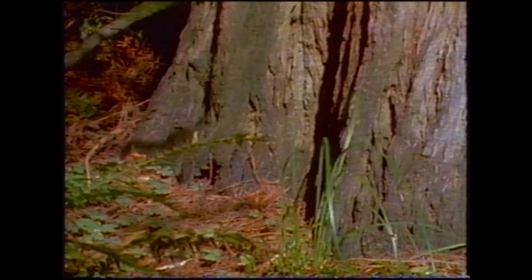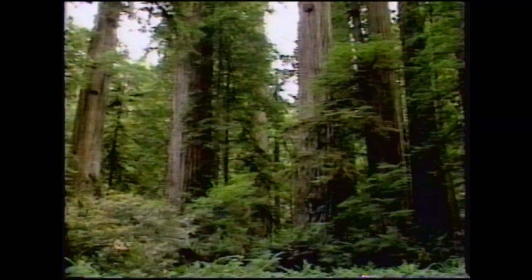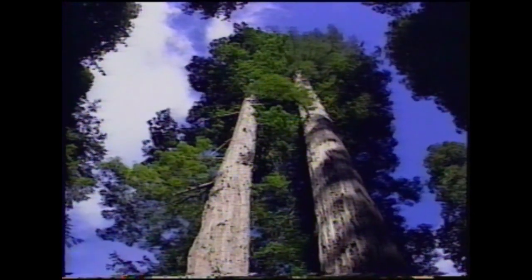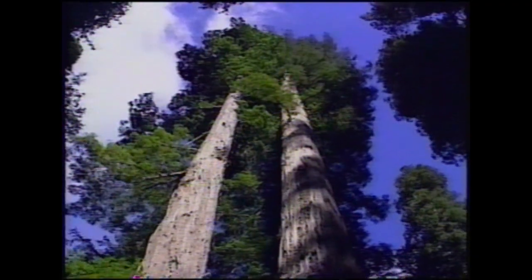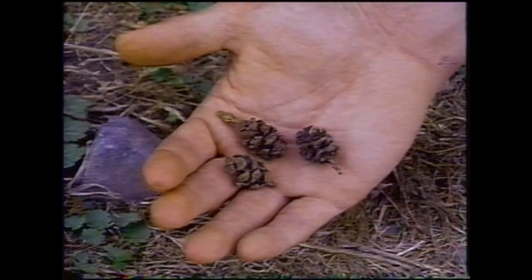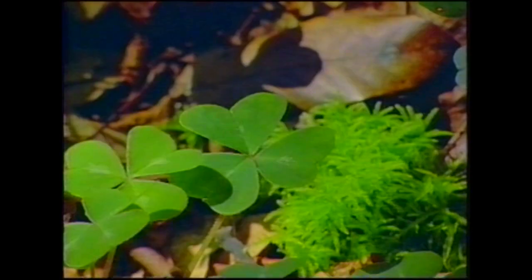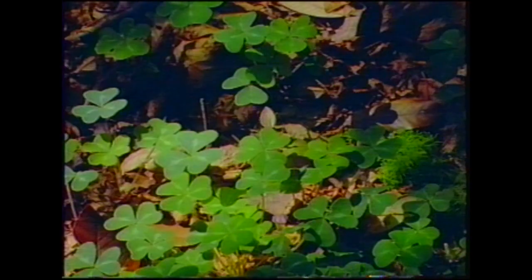Redwoods typically hug the coast. Hardier redwoods found further inland, within the Smith River National Recreation Area, grow in association with a mix of other types of trees. Redwoods amazingly can grow to heights unrivaled by any other living organism, and yet they can originate as seeds from small cones. The forest floor is often covered with sword fern and the clover-like redwood sorrel.